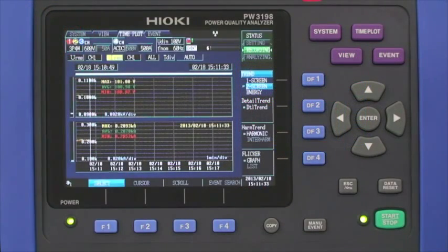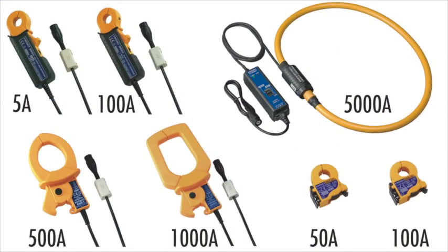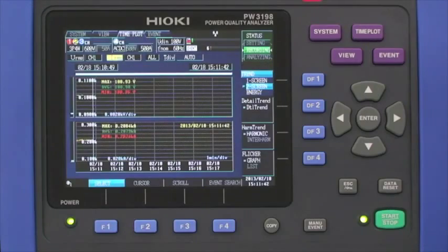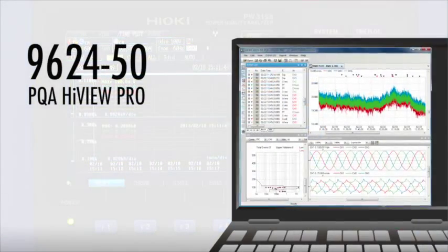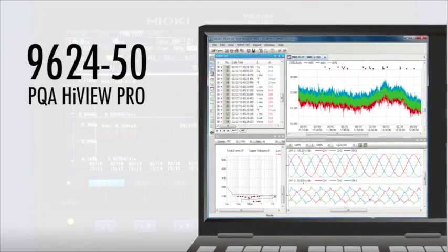The PW3198 is available with a variety of current clamps that give you current handling capability from 5 amps up to 5,000 amps. A newly revised version of the 9624-50 PQA high view software is also available.